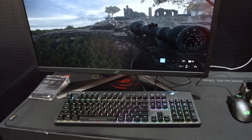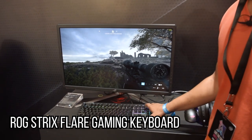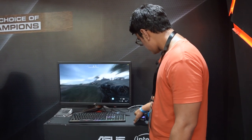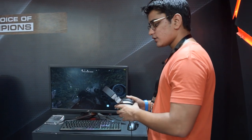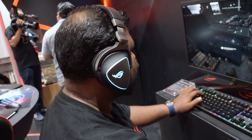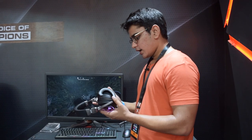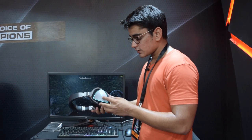We also have some ASUS peripherals — we have their Strix gaming keyboard. And then we have one of their very cool gaming headsets, the ROG Delta. This has very cool lighting with a smooth color transition, so you can match the color of your headphones with your setup. It also has very large ear cups, which should make it very comfortable.